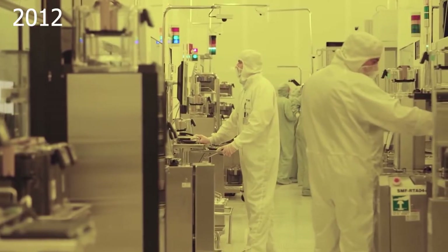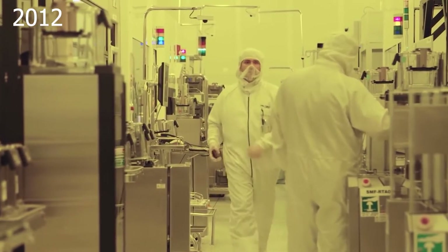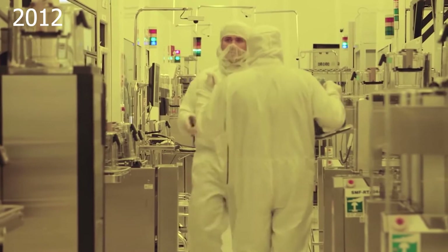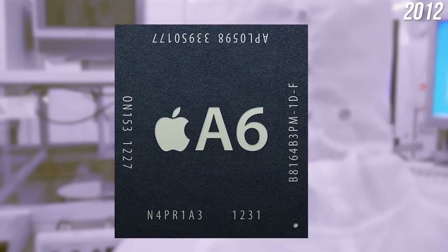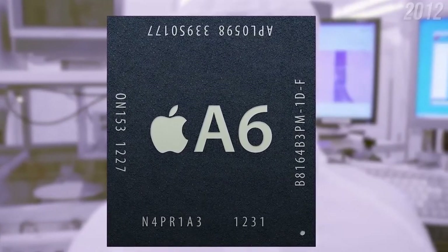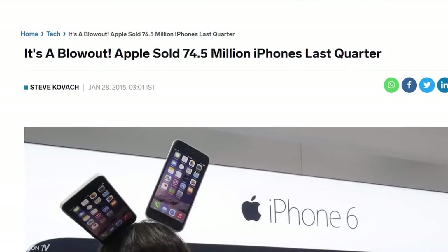2012 was a huge year for Apple Silicon with a transition to 32nm fabrication. In September 2012, the A6 proved to be twice as fast and had doubled the graphics and power of the A5. It was 22% smaller and used less power despite the massive increase in speed.